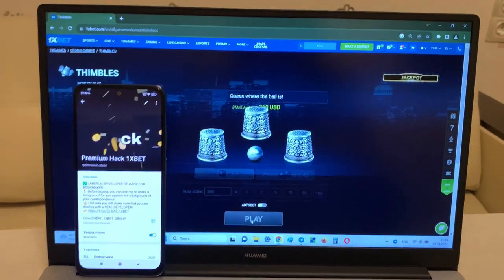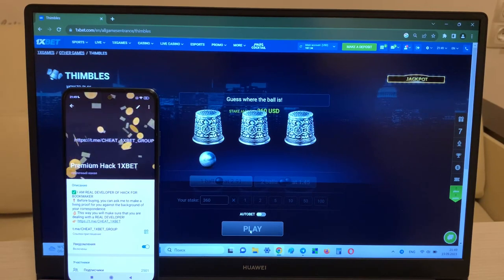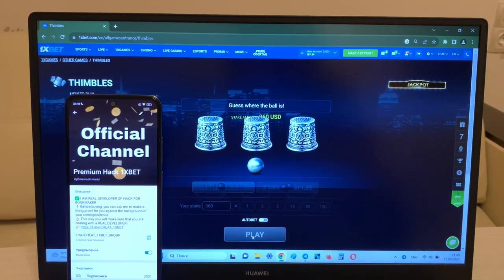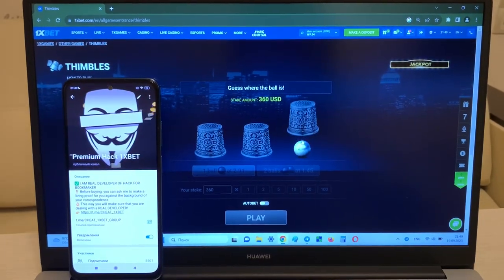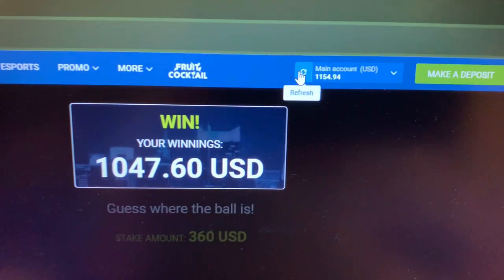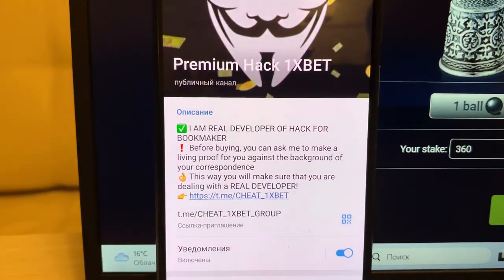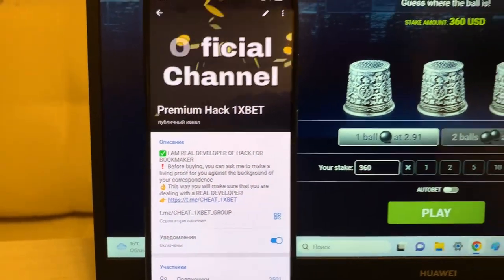Place a bet. You can see guys, my hack is real — it works. I play and I win, I play and I win. Yes, yes, yes! Look at my balance guys — perfect balance! If you want my working hack, write me on my Telegram channel, guys.